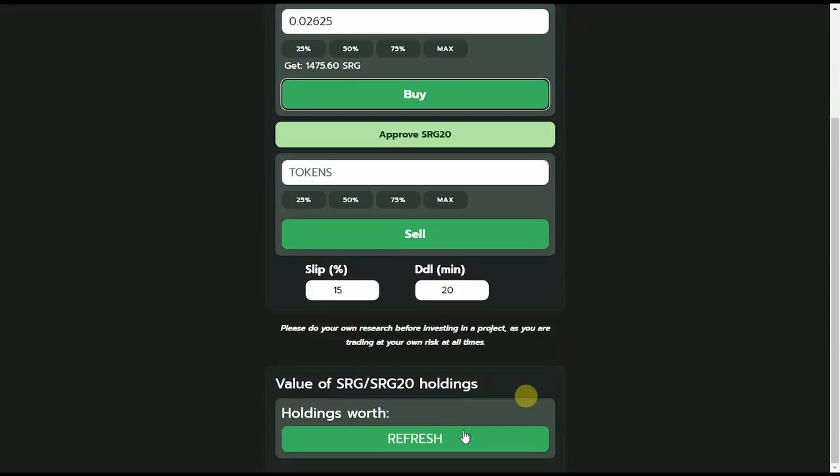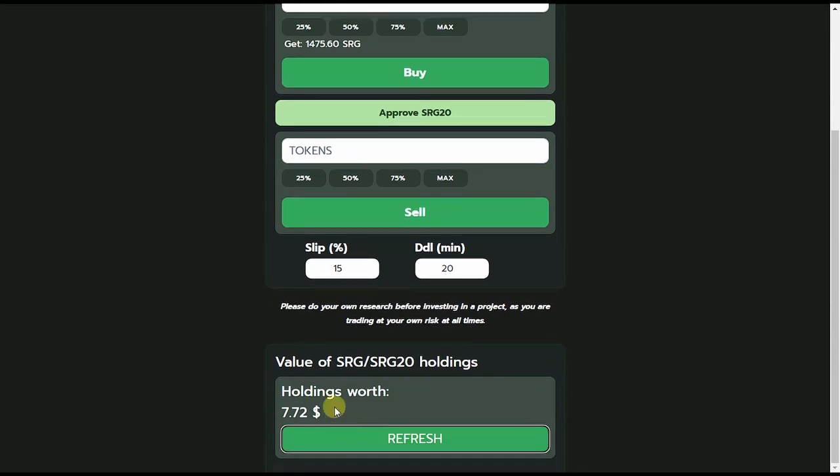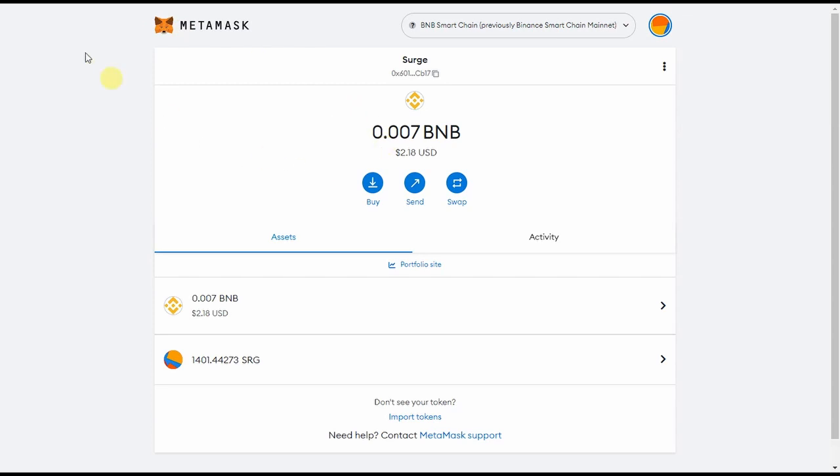Here you can refresh the button to check the amount of your holdings, and you can also check in the MetaMask wallet. I hope you like my simple tutorial. Thank you for watching — until next time, goodbye.